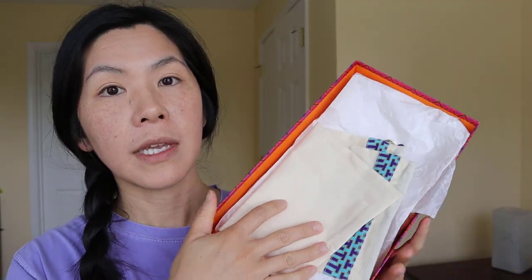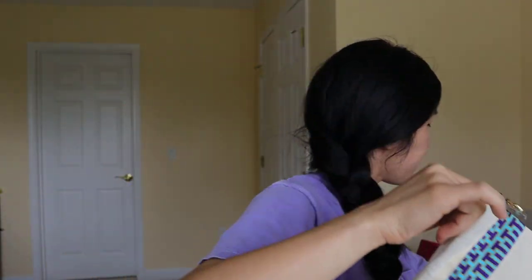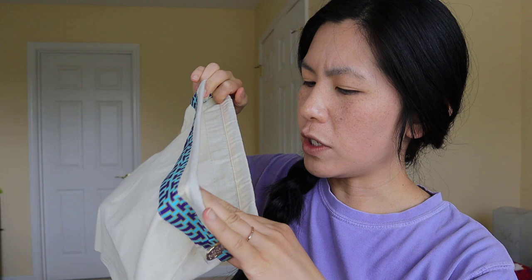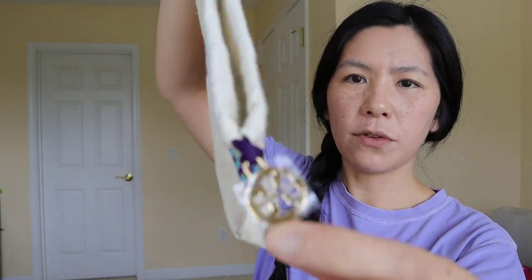Now I want to talk about what the shoe comes with. Obviously you get the shoes, and then you get this box. Inside the box you get this dust bag right here, which I don't use because I wear them all the time. I'm not sure why my dust bag looks this way — I think they gave me the wrong one. But yeah, I haven't used it; it still has the little plastic thing on there. I still have everything in the box, and these are what's stuffed in the shoe. They hold their shape really well so they don't fall down.